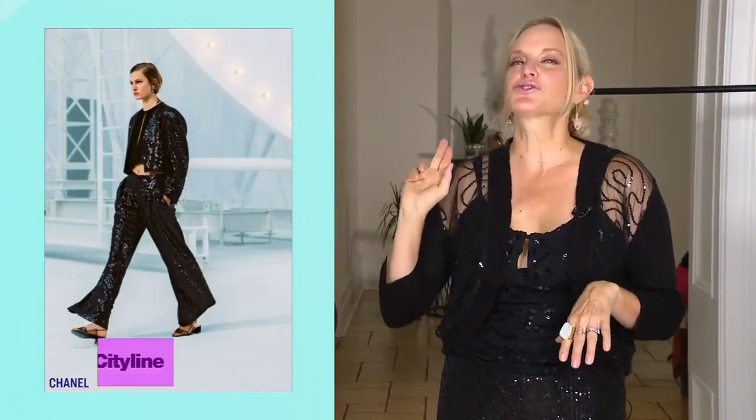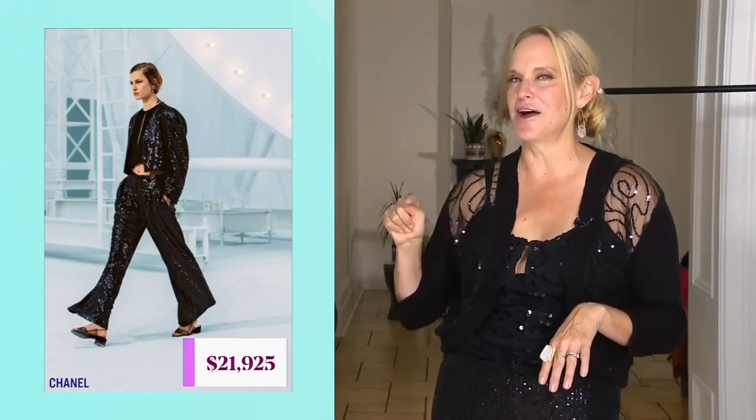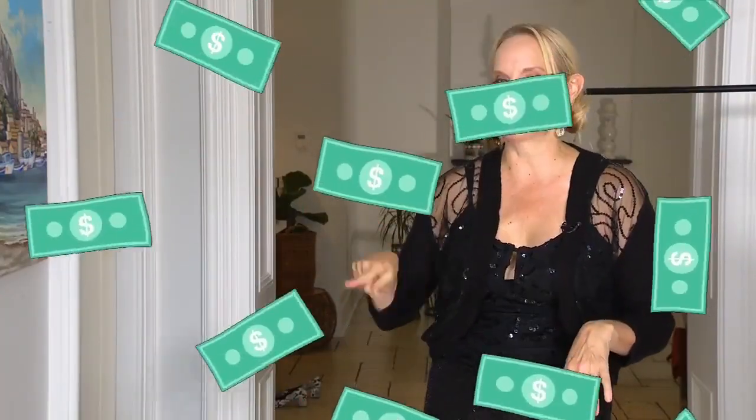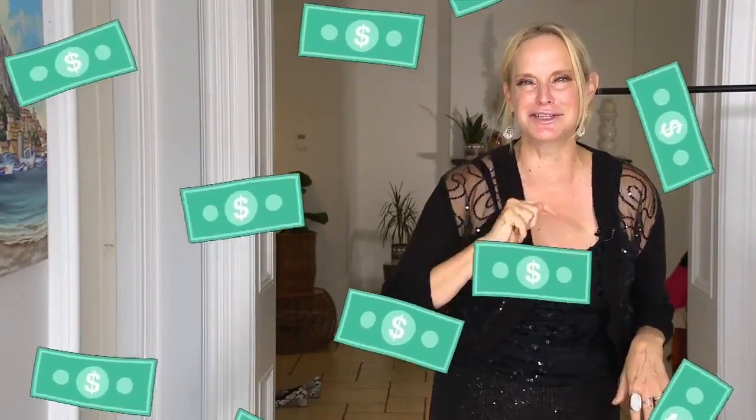The runway look was $21,925. My look? $25. That is a savings of $21,900 that is still in your bank account. We could go on holiday with that. And that, my friend, is runway my way.